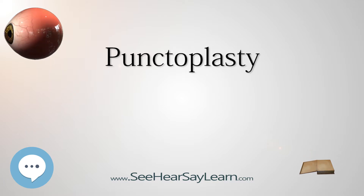Epiphora, or watering eyes, is a condition in which tears flow out of the eyes, bypassing the lacrimal puncta. It is primarily caused by excessive tear production as a result of emotion, irritation, or dryness, or by blockage of the drainage system.